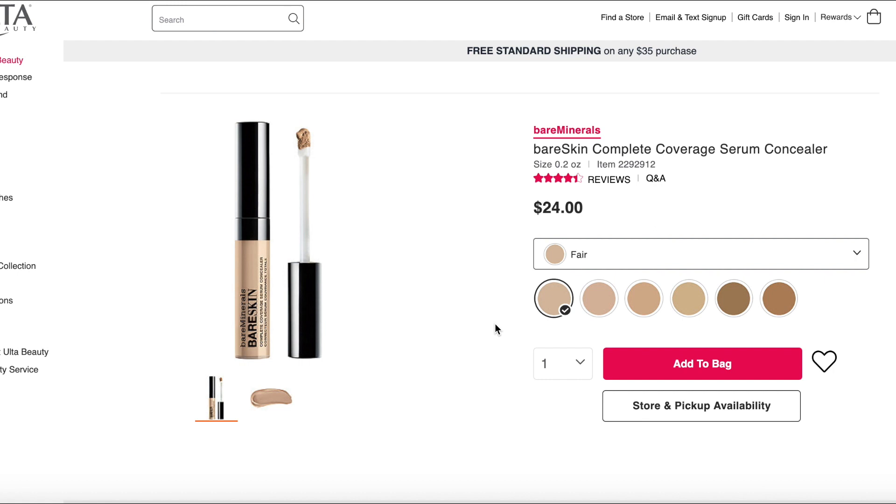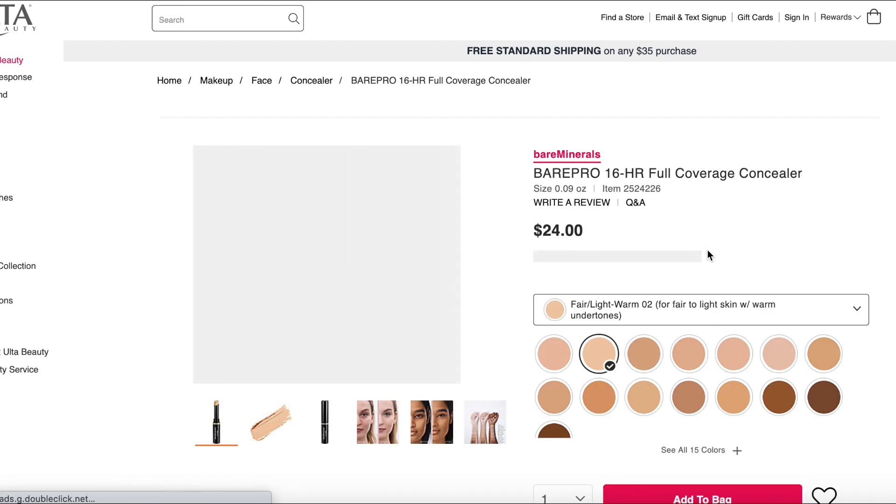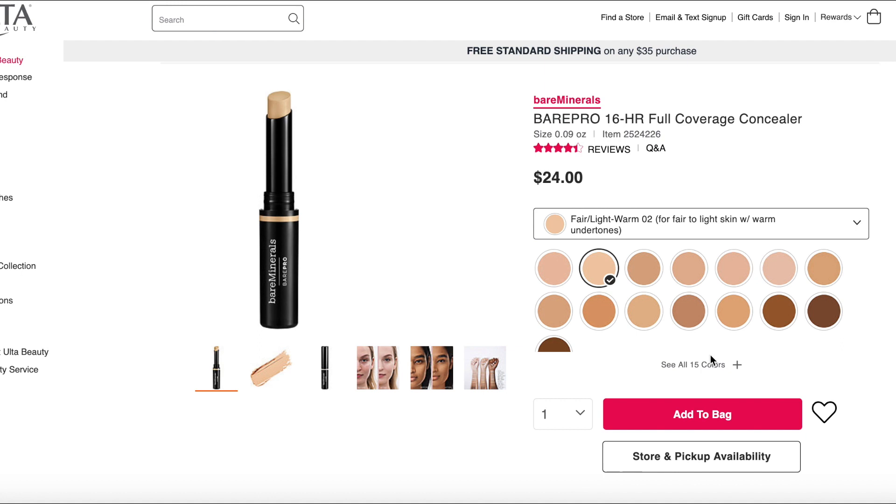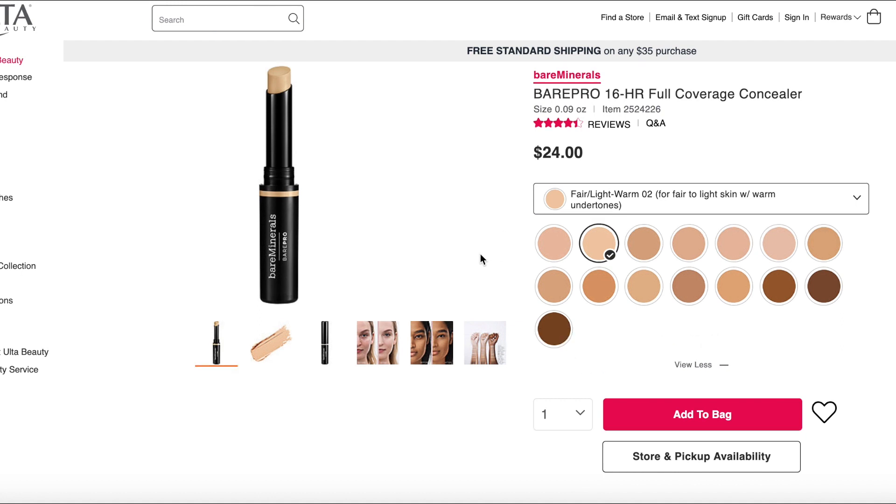The Complete Coverage Serum Concealer — again a very sad shade range, only very slightly better than the first one. There are some moisturizers and humectants in it but it's a pretty typical concealer formula. Reviews say it's easy to apply, but quite a few people complain it isn't as full coverage as expected and the formula is too thin. There's also a thicker option that can crease under eyes. Bare Minerals really needs to do better with shade range — it's 2020, come on.